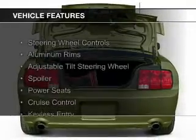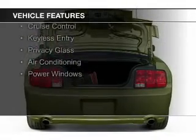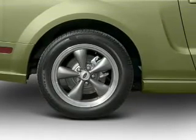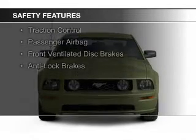The features include steering wheel controls, aluminum rims, an adjustable tilt steering wheel, a spoiler, power seats, cruise control, keyless entry, privacy glass, air conditioning, and power windows.